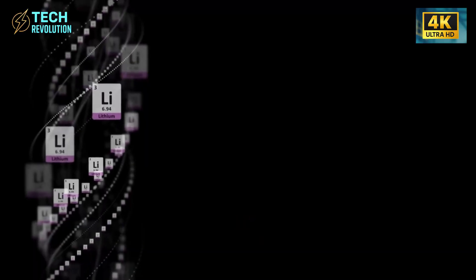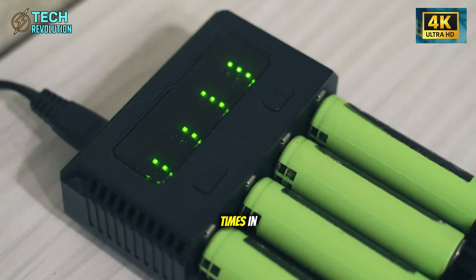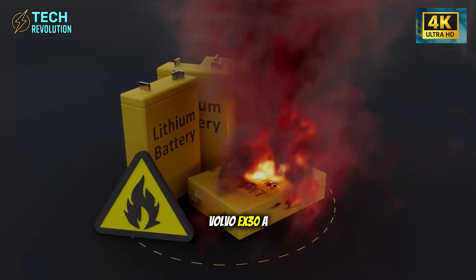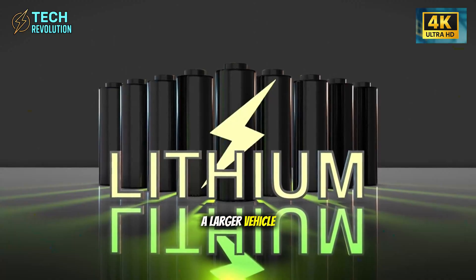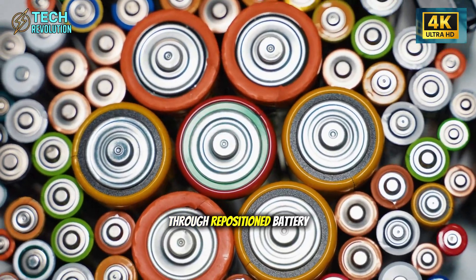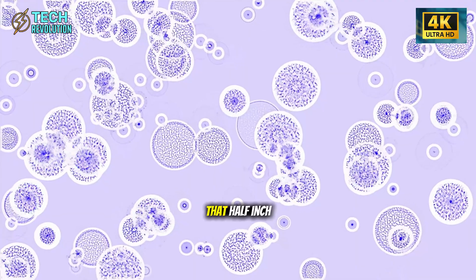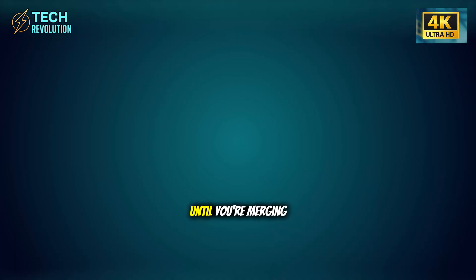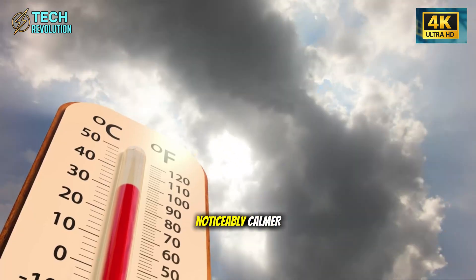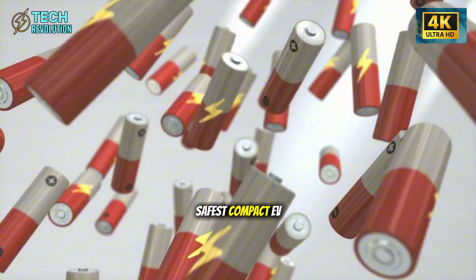Tesla redesigned the crumple zones to redirect crash forces away from the cabin more effectively during angle impacts — the exact collision type statistically more common among older drivers with slower reaction times. Internal simulations show cabin integrity during side impacts now rivals the Volvo EX30, a significantly larger vehicle. They've also lowered the center of gravity by 0.3 to 0.5 inches through repositioned battery modules and thin-wall alloy techniques from SpaceX's playbook. For seniors sensitive to body roll, this creates a noticeably calmer, more confidence-inspiring drive.